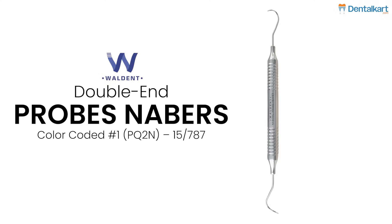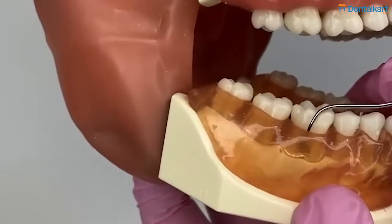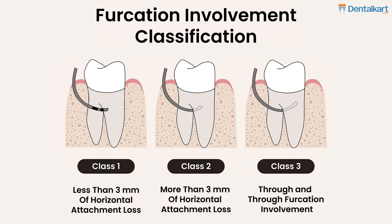Number two: the Nabers probe. A Nabers probe helps you to diagnose furcation areas and mark the depth of these furcation areas. This helps you to diagnose and solve problems in the tricky molar areas where the furcation has been involved.